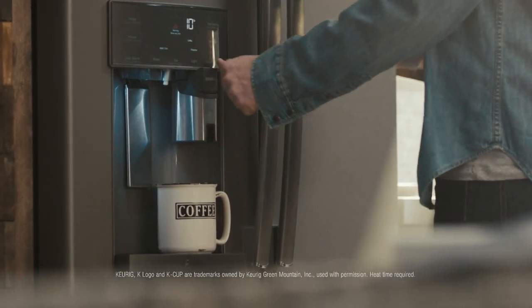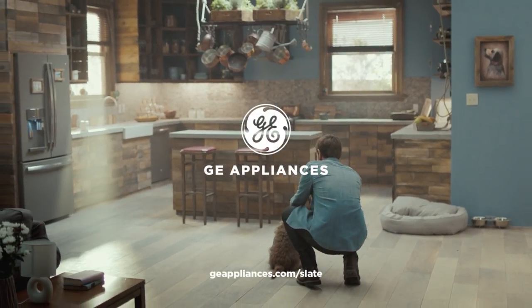With their elegant, stone-inspired finish, they complement any kitchen, including yours. GE Slate. The style that works with your style.